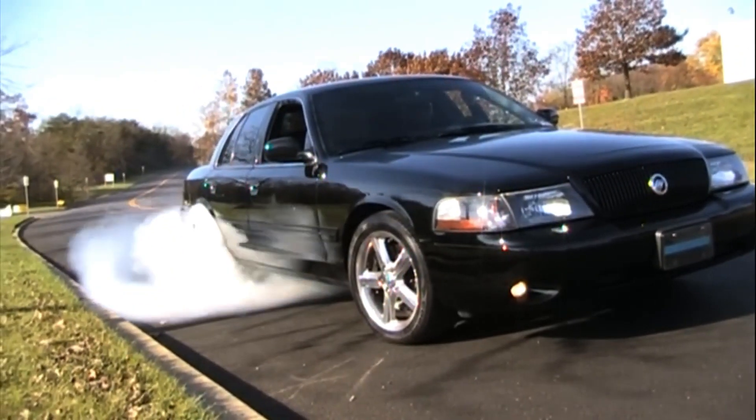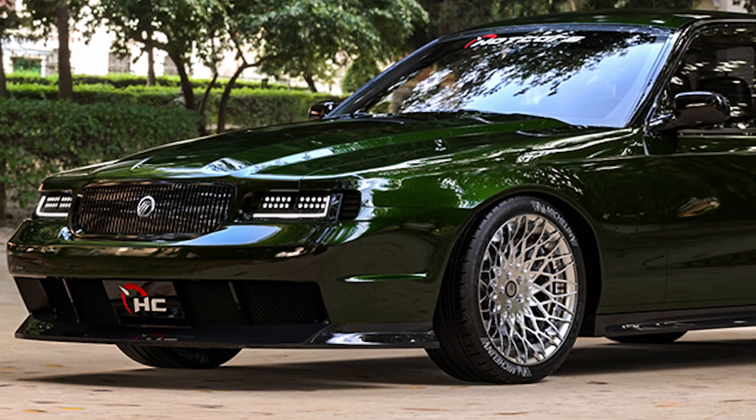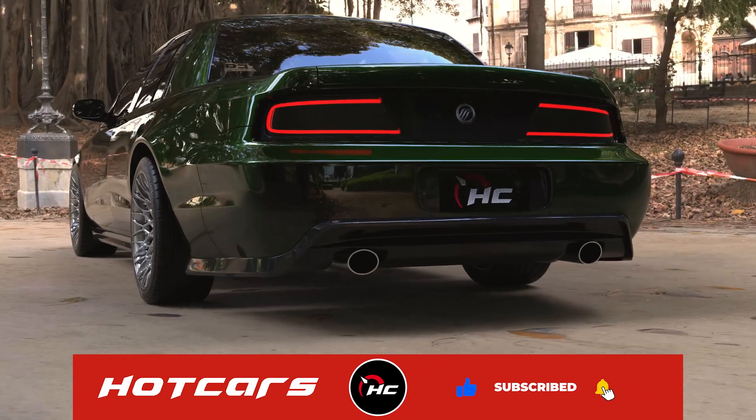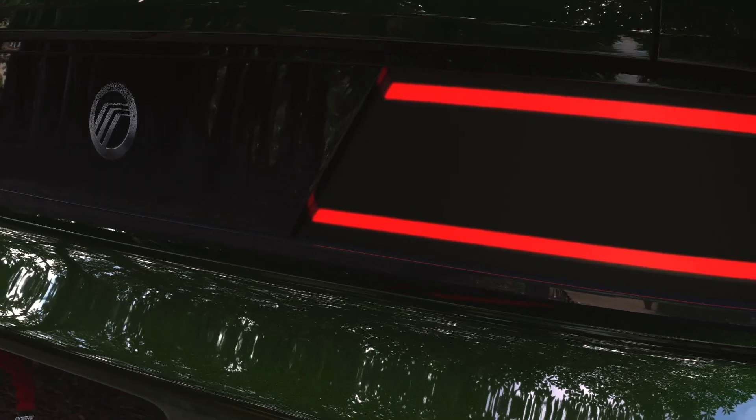Marauders used to have single headlights that wrapped around the front fenders — no more. It's dual, multi-pointed, more rectangular LEDs in this build. Streamlined and updated LED taillights in the rear as well.